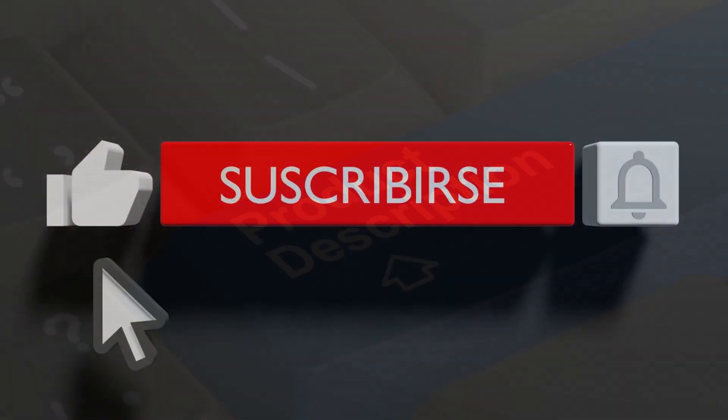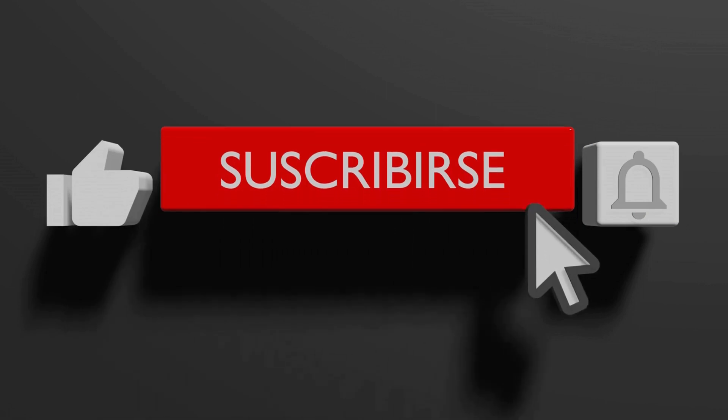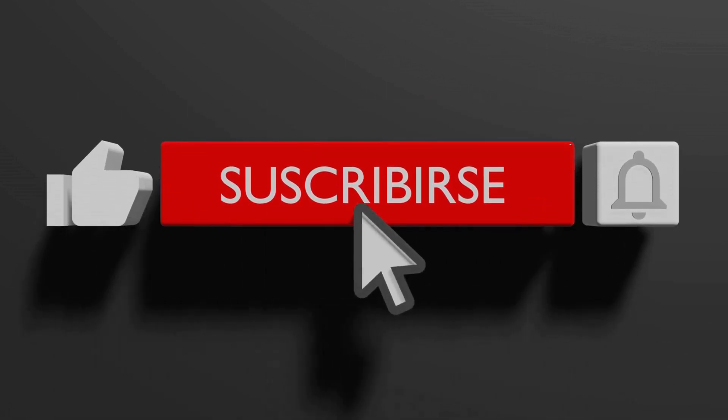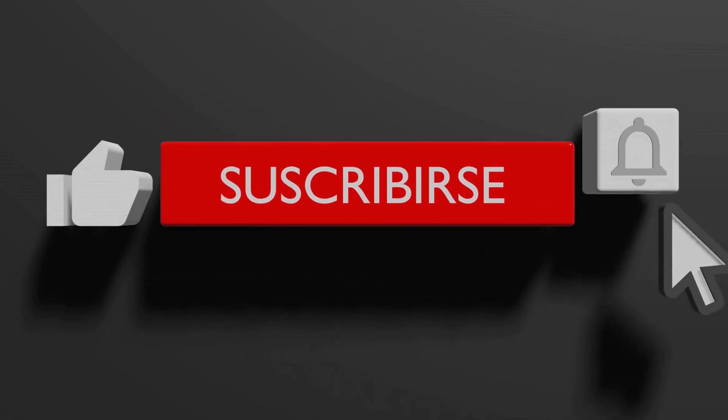If this video has helped you, please press the like button and subscribe to our channel to help the Google algorithm and for more informational videos like this. Thank you.